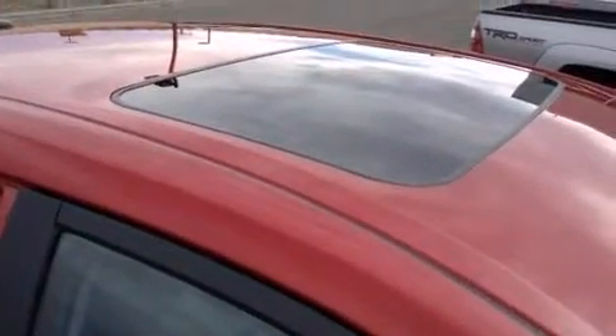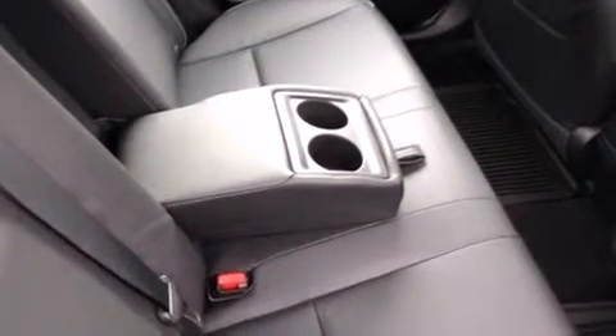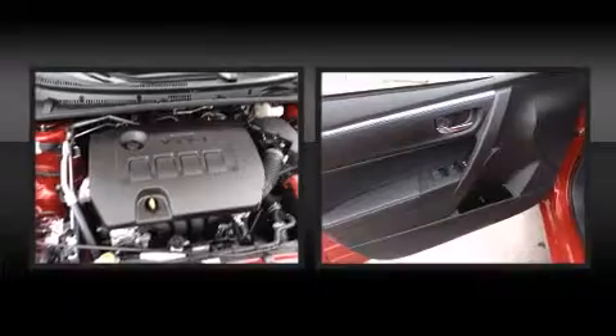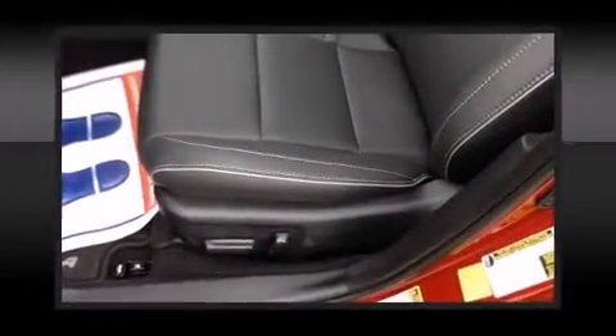Audio features include a CD player with MP3 capability and six speakers, providing excellent sound throughout the cabin. Toyota ensures the safety and security of its passengers with equipment such as head curtain airbags, front and side impact airbags, traction control, brake assist, a panic alarm, and four-wheel disc brakes with ABS.